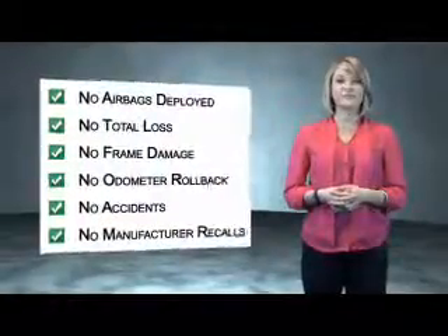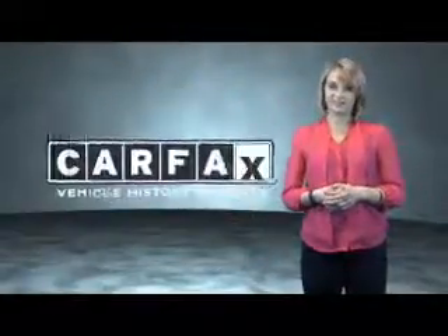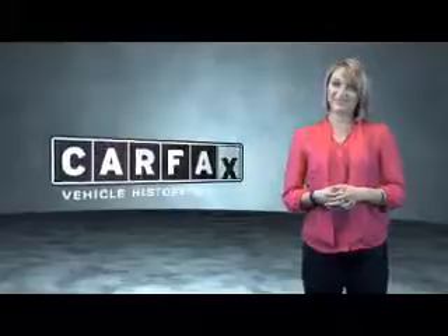Be sure to find a complimentary copy of the Carfax Vehicle History Report online or contact the dealership. Just say, "Show me the Carfax."